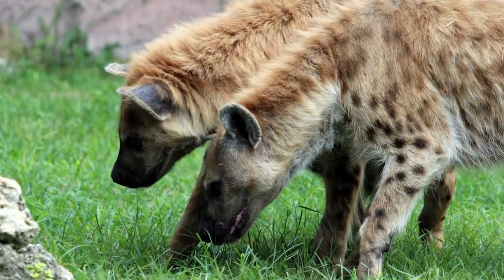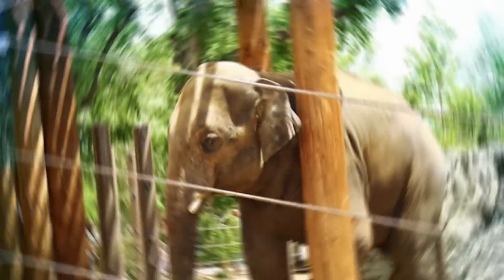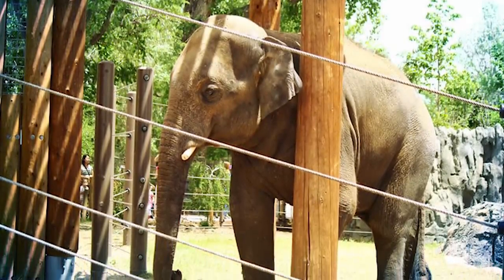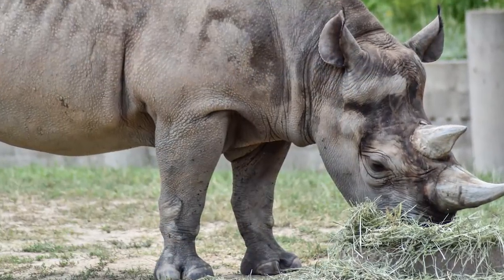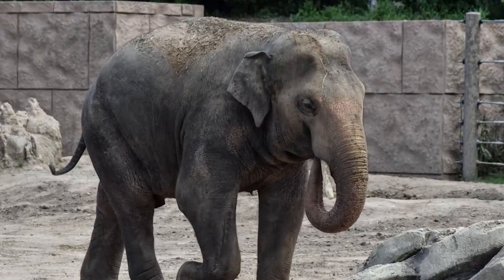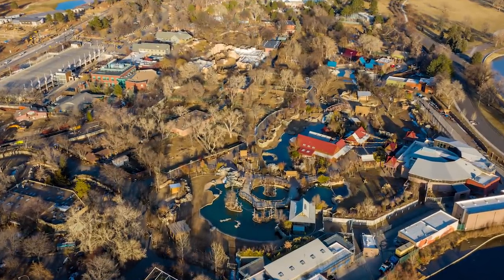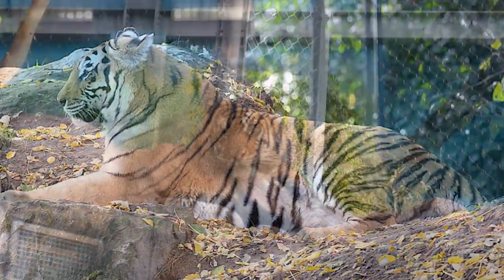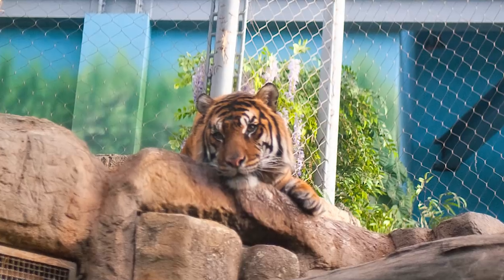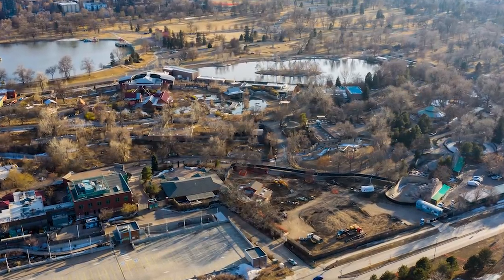Predator Ridge represents the African savannah and contains spotted hyenas and African wild dogs. The Toyota Elephant Passage houses Asian elephants, clouded leopards and rhinos, among other creatures — when it opened, it was the world's largest habitat for bull elephants. The Edge is a newer exhibit modelled after Russian pine forests, offering visitors the chance to see Amur tigers roaming across bridges overhead. Overall, the zoo contains some 3,500 animals across 550 species.